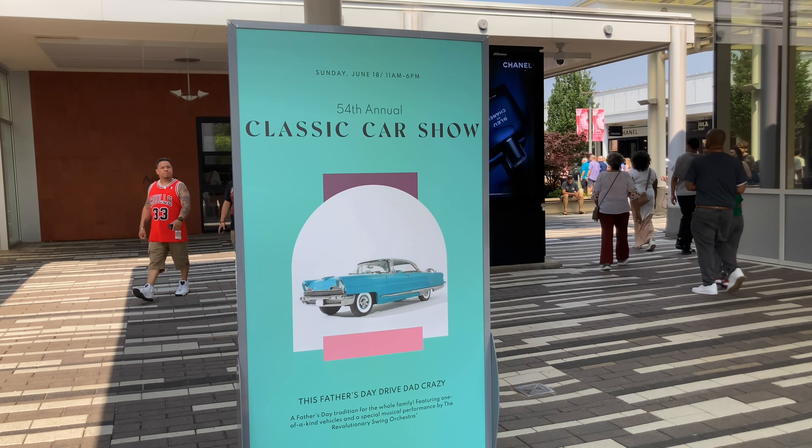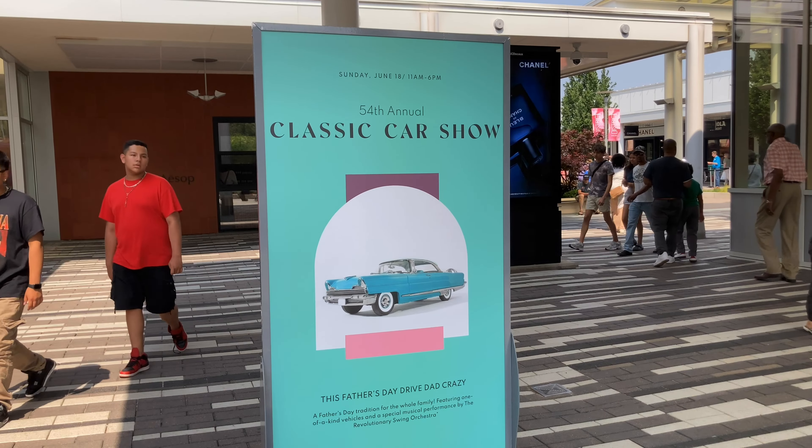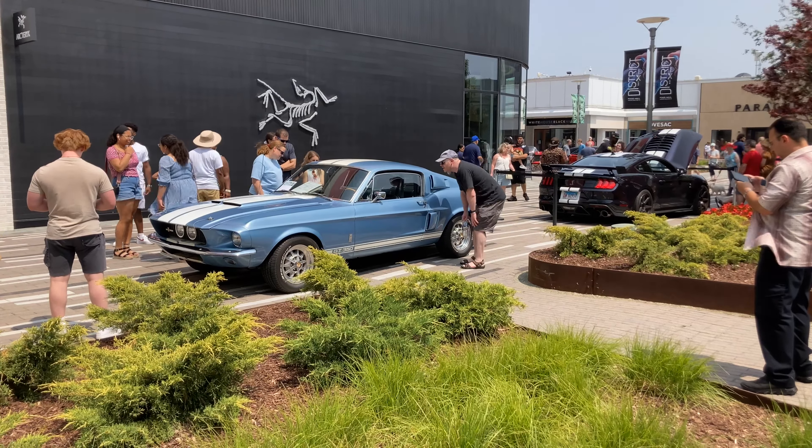Here we are for the Oak Brook Classic Car Show, 54th annual Classic Car Show. I didn't know it went that long. So it's June 18th, 2023. I'm at Oak Brook Mall today for their Classic Car Show.